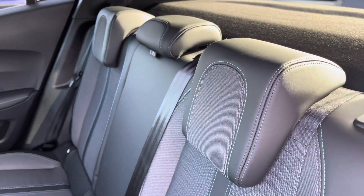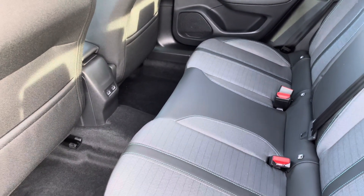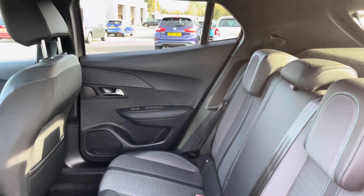The rear seats feature two ISOFIX points, electric windows, storage in the back of the front seats, and two USB charging ports.